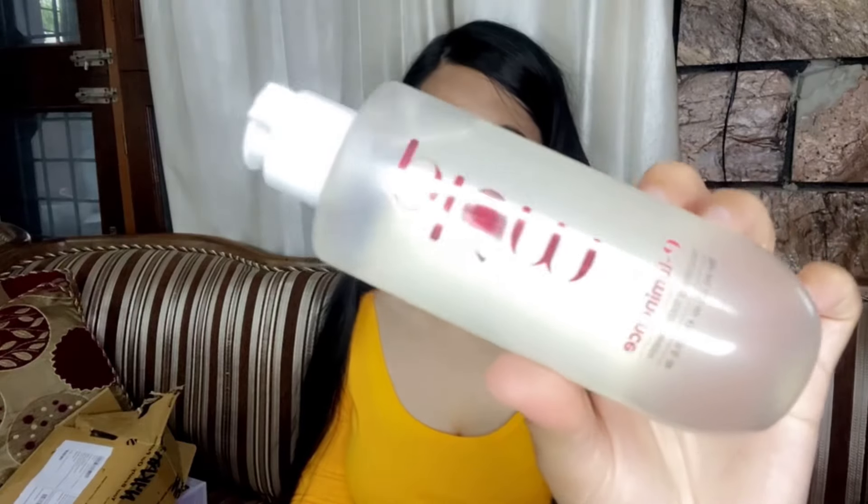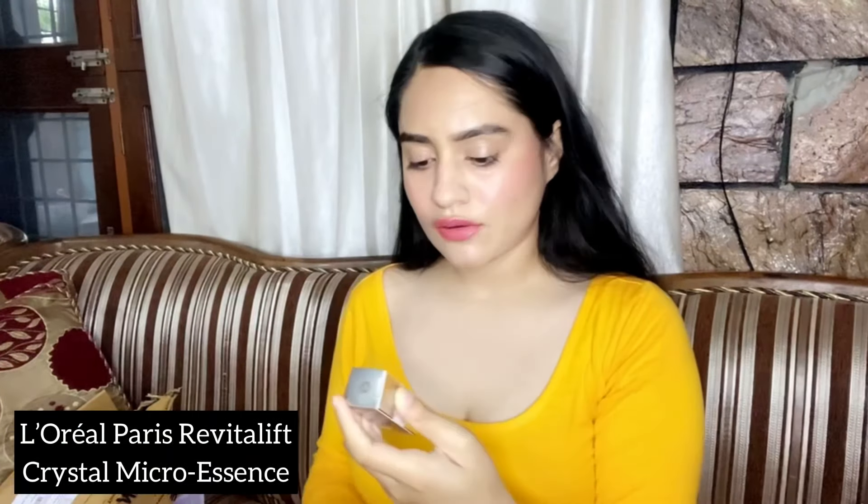The fourth product I have is this Plum E-Luminous nourishing toning water. Toner is a very important step in your daily routine. You should always use toner after your face wash. It really nourishes your skin, gives you an instant glow, and obviously hydrates your skin as well. Must-buy product — this is amazing.